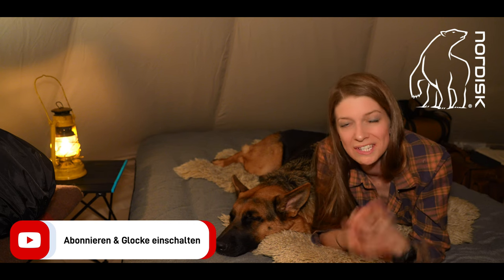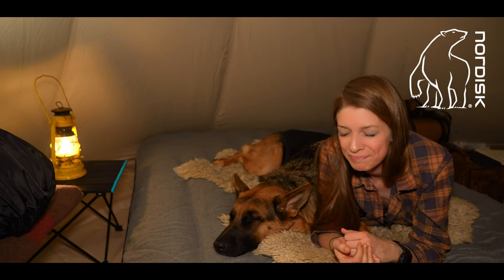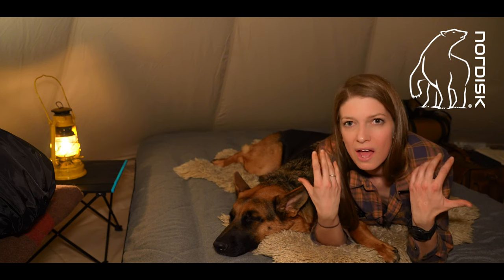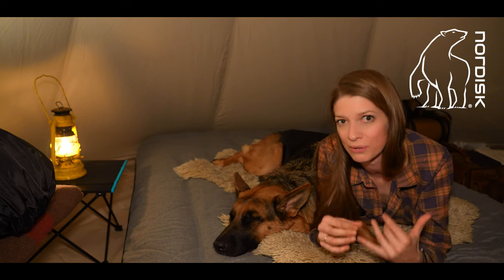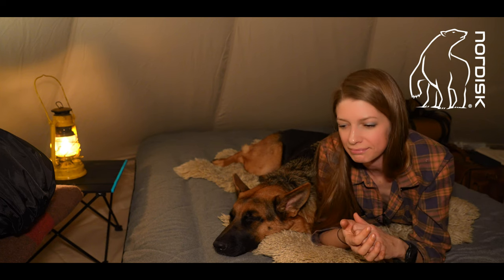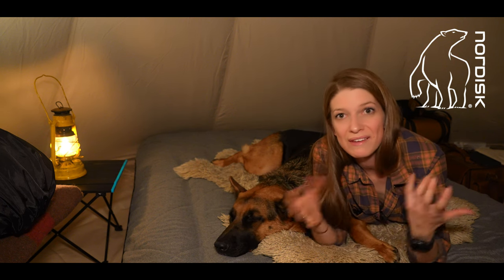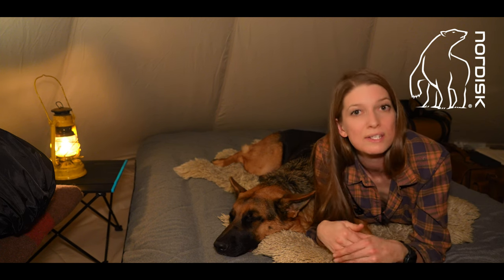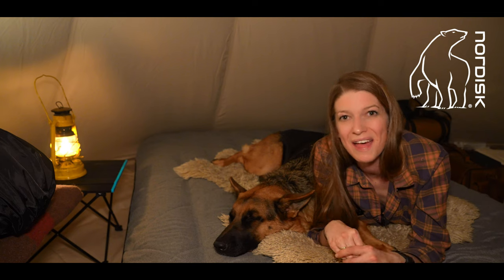A big thank you to the brand Nordisk, which makes this all possible. I'm really looking forward to all the videos because the tent and the oven are also high quality — you can really see that someone created this who is themselves an outdoor person, so they know what is important with such outdoor equipment. Ike and I are out for today. If you have some ideas about what you want to see in my Nordisk camp videos, feel free to write it in the comments. We will see each other very soon in the woods. Have a great time. Bye-bye.